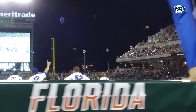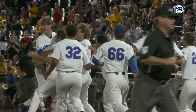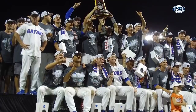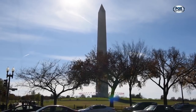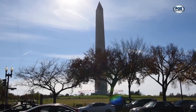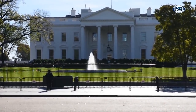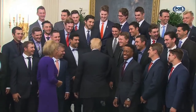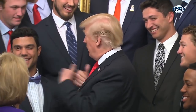Winning a national title comes with a few perks. There's the dog pile, the trophy, the rings, and the celebrations. Then there's the invite from the President of the United States to come to the White House. On November 17th, the Florida Gators baseball team headed to Washington, D.C. to celebrate the team's first national championship. President Donald Trump welcomed NCAA championship teams from all over the country — 18 teams in all.